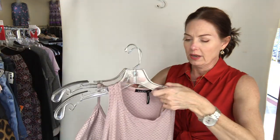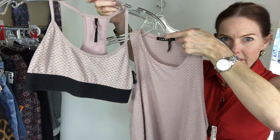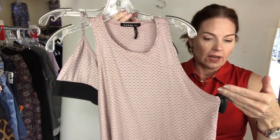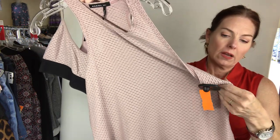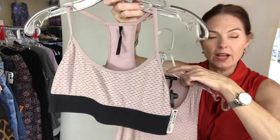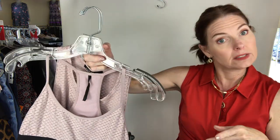First up, I cannot believe no one's bought this — these are so awesome! So this is the tank top and this is the bra; this is athletic wear and it is so dang cute together. Both are by Coral, C-O-R-A-L, and the brand name in the system is Clothes Mentor. The top is $14, size small, and the bra is $12, size small. Look under bra and athletic tank top — both in pink black.